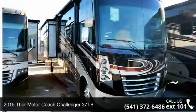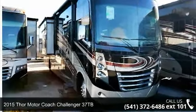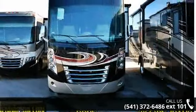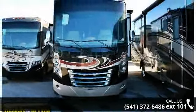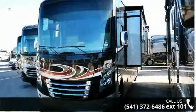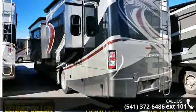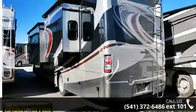Begin an adventure with this 2015 Thor Motor Coach Thor Challenger 37TB. Here we have the standard for styling, quality, and driver comfort in Class A RVs. This is the easiest and most comfortable form of RV traveling in the industry. An adventure awaits.